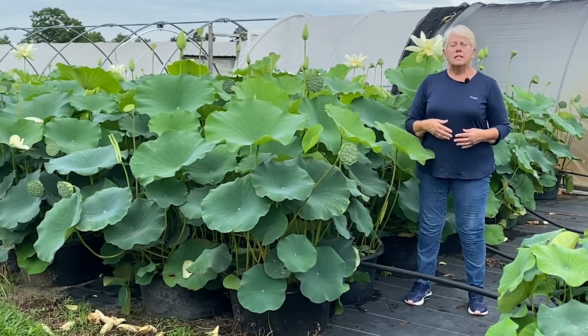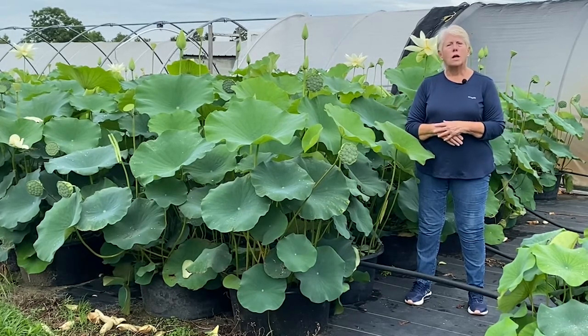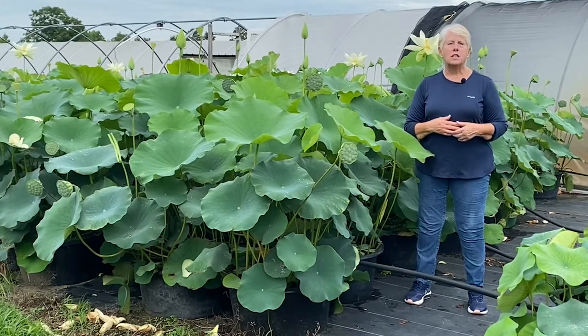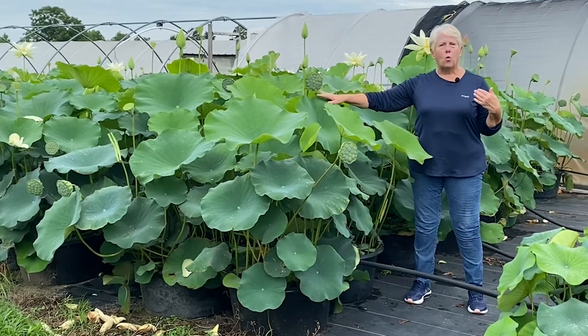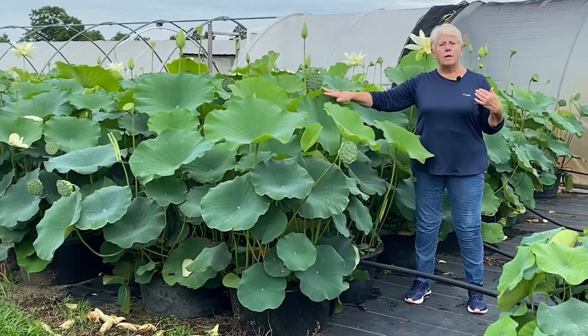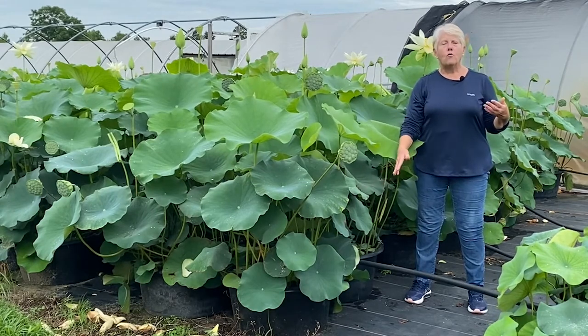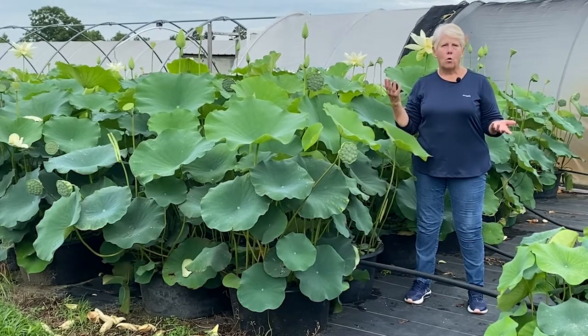The second part of our nursery is where we grow biomass for a chemical company. That biomass is harvested in the summer, totally opposite of the ornamental lotus. For the ornamental lotus, we want what grows below the water. For the chemical company, we harvest what grows above the water.